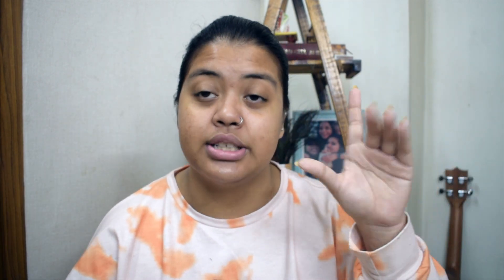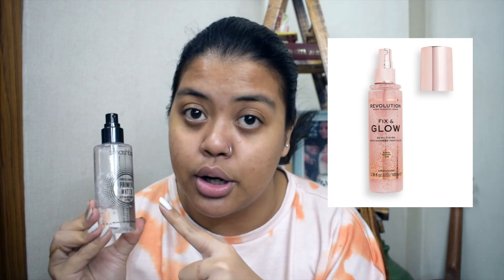Now this is not a drugstore product — this is a high-end brand, so I won't recommend it because of its price. I'll add a photo here of a dupe which is an exact replacement of this product, so check that out.